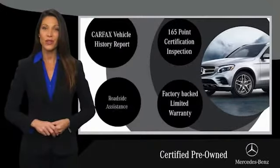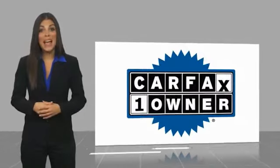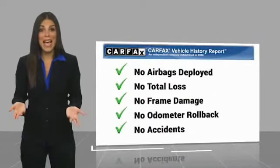Ask your dealer for details about the Mercedes-Benz certified pre-owned program. This is a one owner vehicle with a CARFAX vehicle history report. Be sure to find a complimentary copy of this report online or contact the dealership.